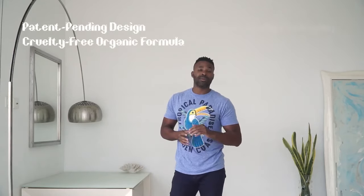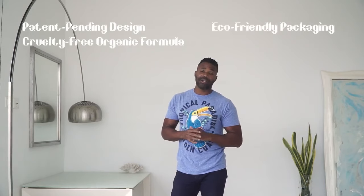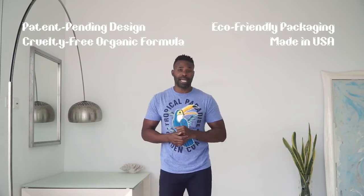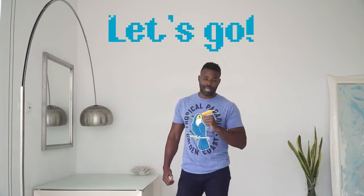Our sleek, patent-pending design, all-natural, cruelty-free formula with eco-friendly packaging, all made in the United States, makes the new Hy-Lo lip balm a must-have for your daily routine. Save money and add convenience to your life while helping the environment. Back us on Kickstarter today to be one of the first to never need a new lip balm ever again.